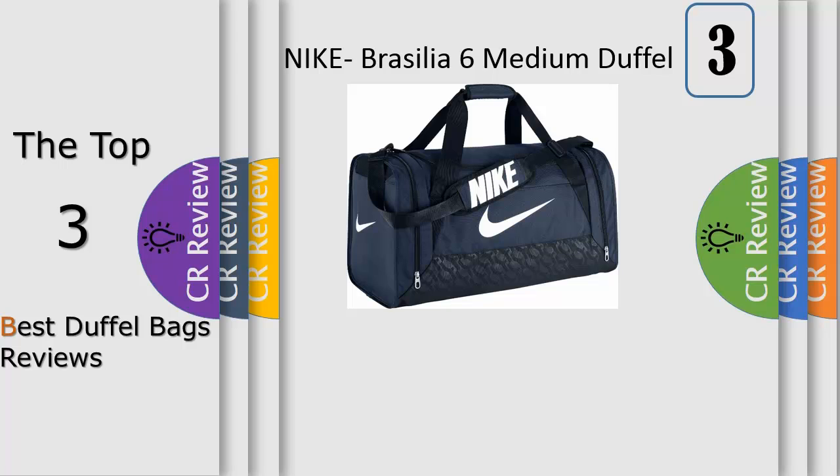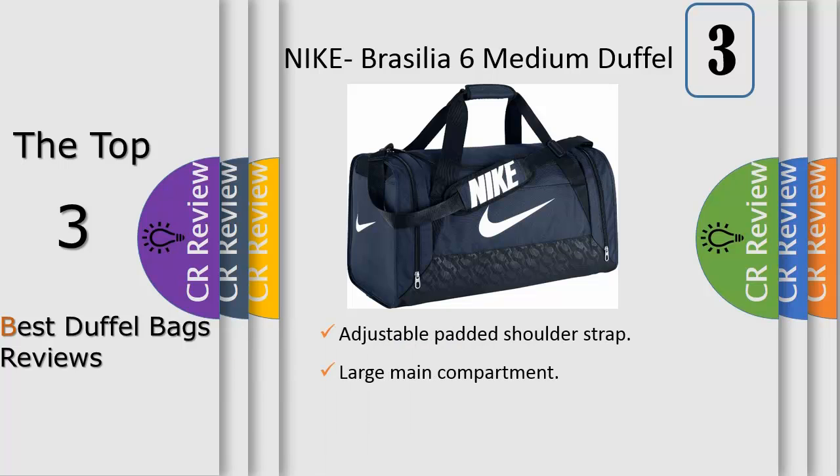Number 3: created with heavy use in mind, the Rigger Gear duffel bag features durable smooth zippers, strong clips, and reinforced handles that will stand the test of time. Avoid the woes of lower quality bags — no broken zippers, ripped seams, or busted clips. The reinforced bottom helps to hold the bag shape while the shoulder strap handles are strong without sacrificing comfort. The Rigger Gear duffel bag is as tough as you are and is made to last.